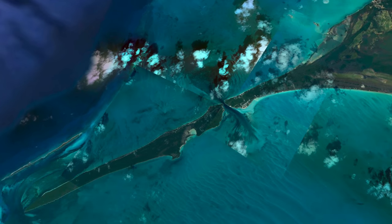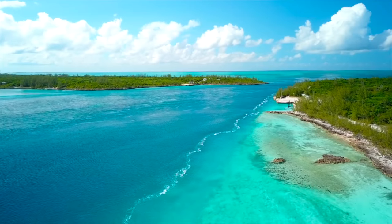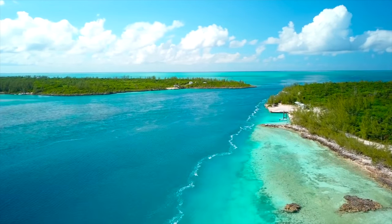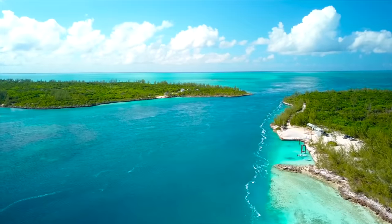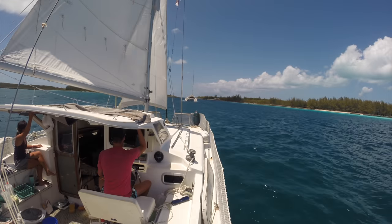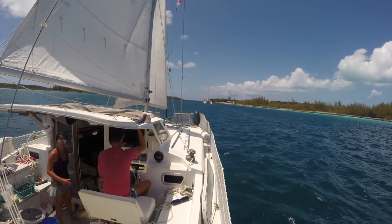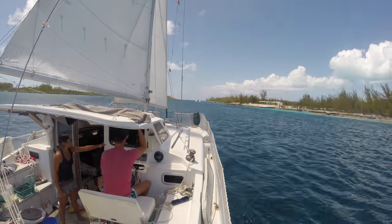The pointed tips of Eleuthera and the adjacent island named Current are separated by a 100-metre wide cut. Water flows through the cut at up to 10 knots, so it's best to navigate the cut around slack tide, ideally with a small amount of current against you to improve your maneuverability. Unfortunately, we were still having engine issues, so we decided to sail through the cut with a small amount of current with us.